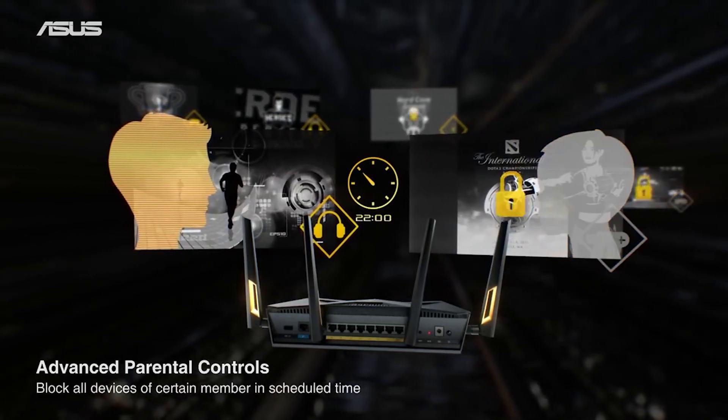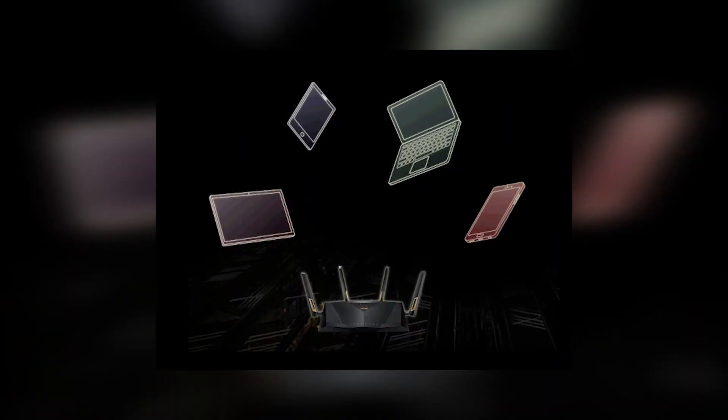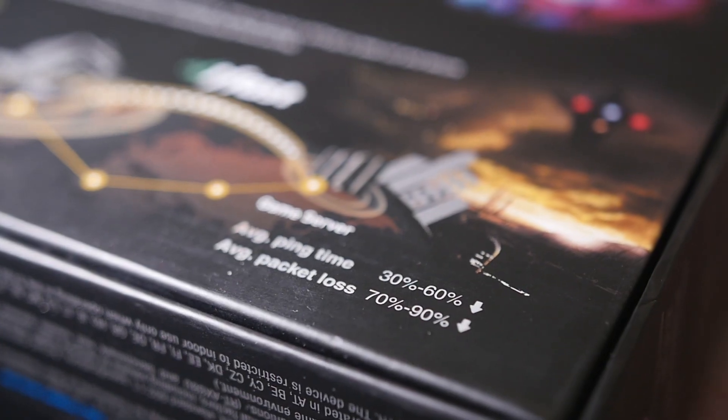It also features AI Radar, which is ASUS's beamforming and range boost technology, ensuring that the RT-AX88U can provide wide coverage and rock-solid Wi-Fi signal. Adaptive Quality of Service is present as well, which is especially important if you're a gamer and you want your network traffic to be prioritized with as little latency as possible.